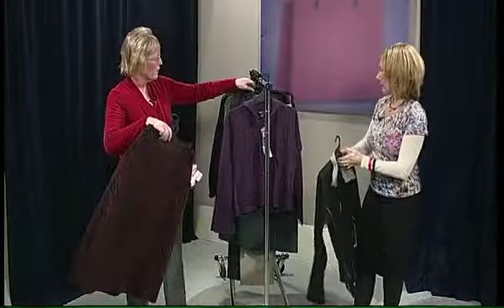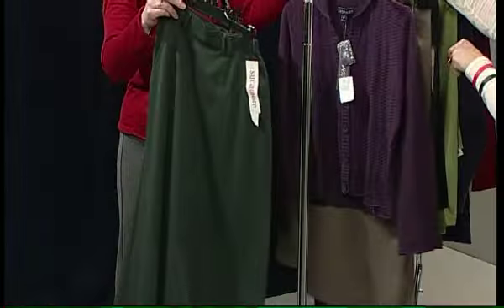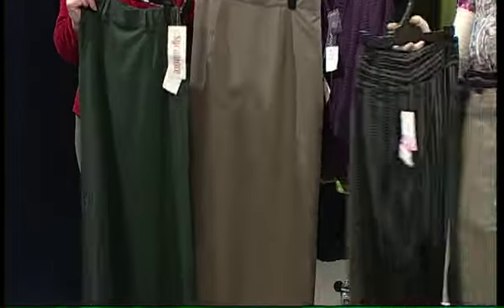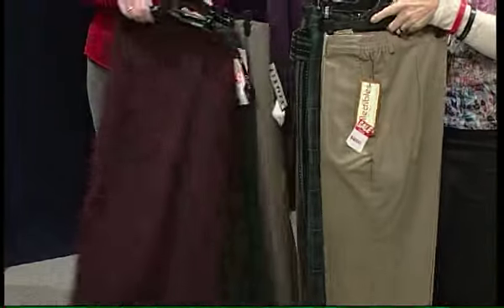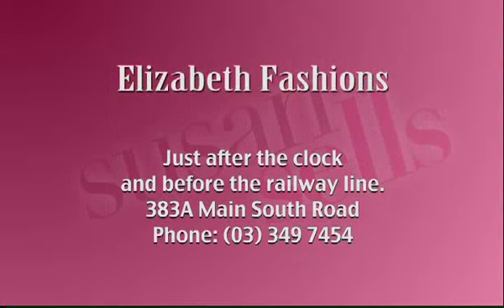They also have skirts — down from $105 to $20, skirts at $50, and trousers from $20 upwards. It's all on at Elizabeth Fashions, just before the clock and after the railway line, 383A Main South Road.